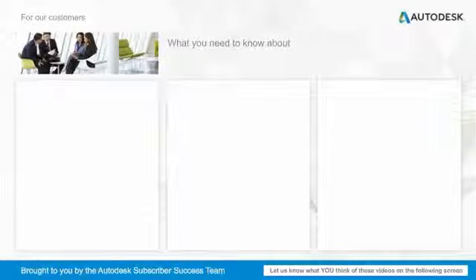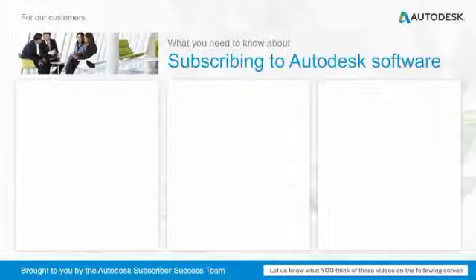Hi, and welcome to the What You Need to Know series, where we'll cover a variety of subscription-related topics in two minutes or less. In this session, you'll learn about subscribing to Autodesk products. Subscribing to Autodesk products is the most flexible and cost-effective way to access and manage your design, engineering, and software tools.